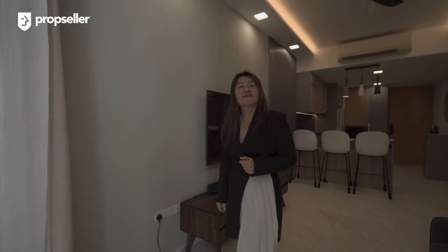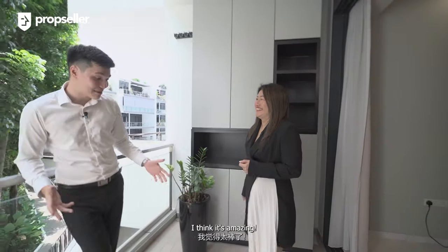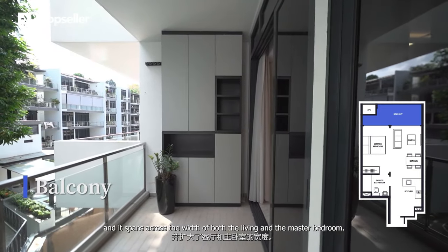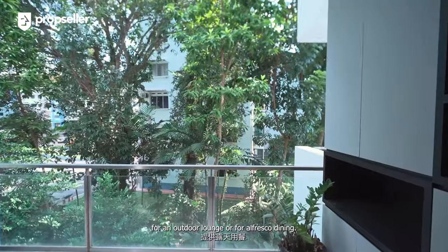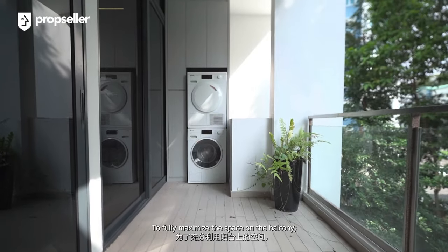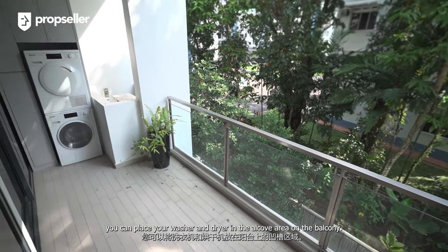This balcony is very generous in size and spans across the width of both the living room and the master bedroom. I personally think this would be the perfect spot for an outdoor lounge, al fresco dining, or having a glass of wine at the end of a long day. To fully maximize the space, you can place your washer and dryer in the alcove area on the balcony.